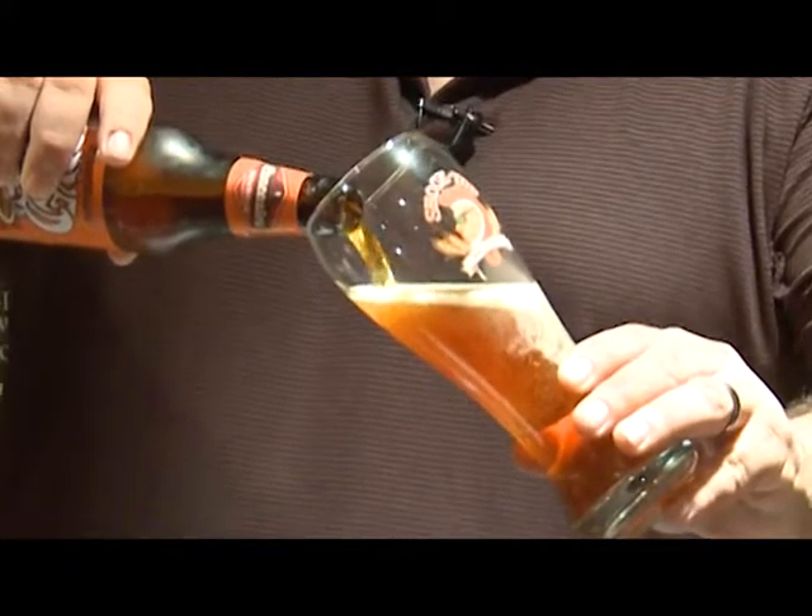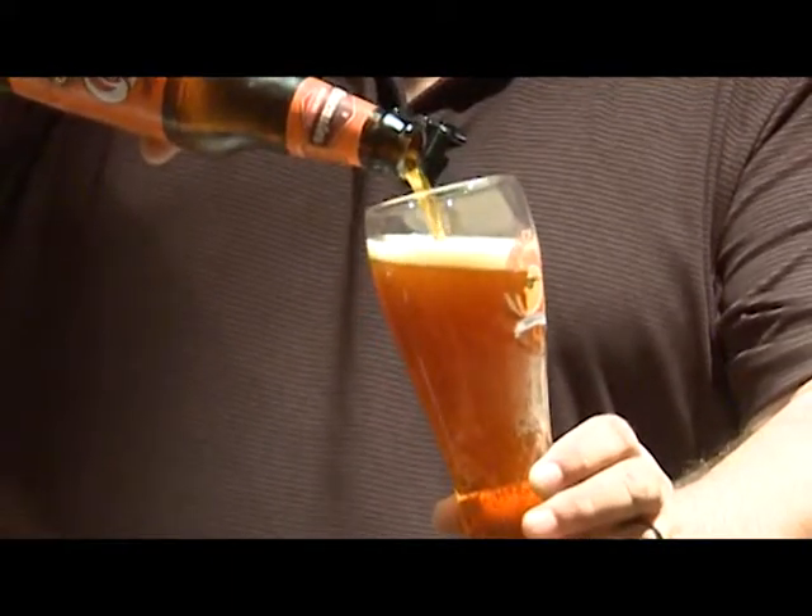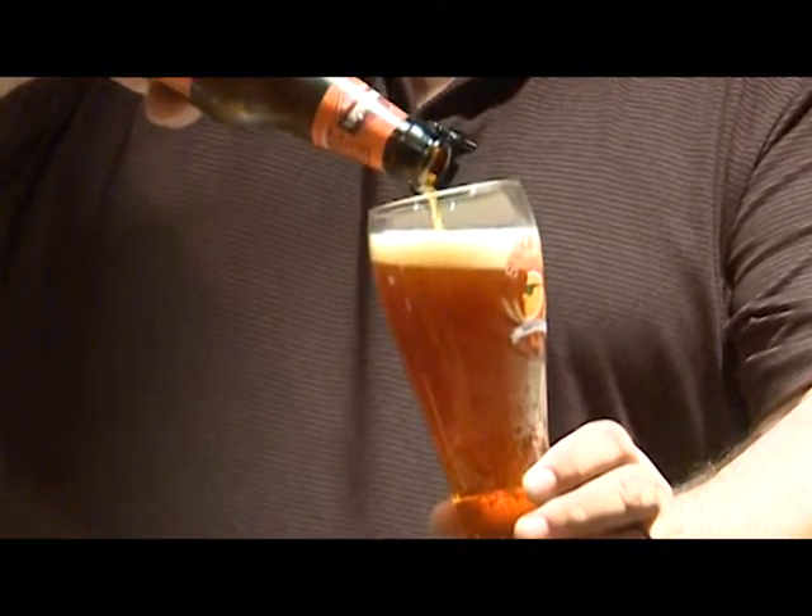As you can see, it pours a dark amber color with a nice white foam. And now, of course, to taste it.